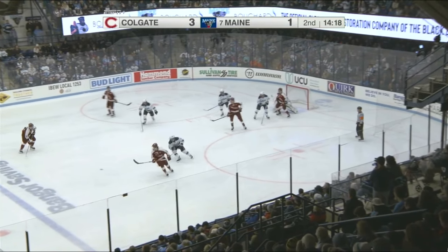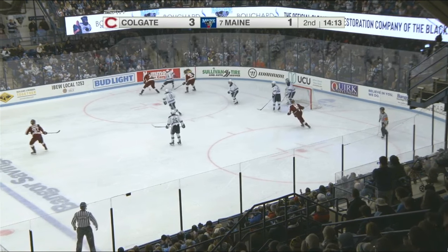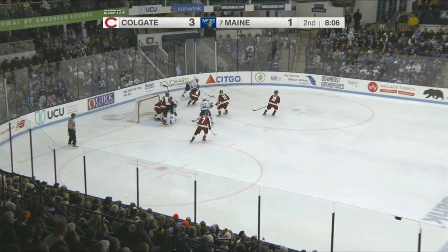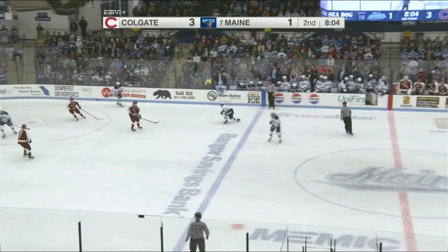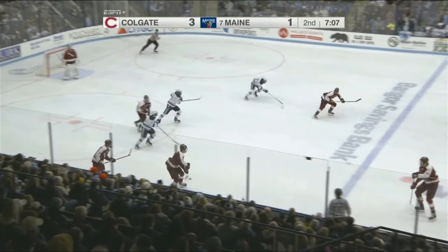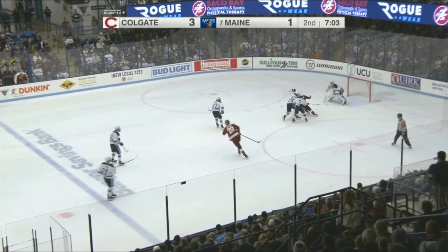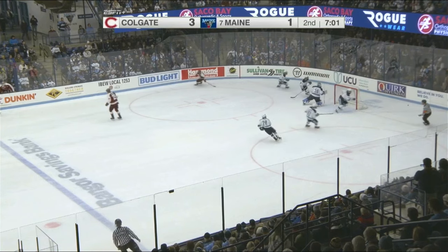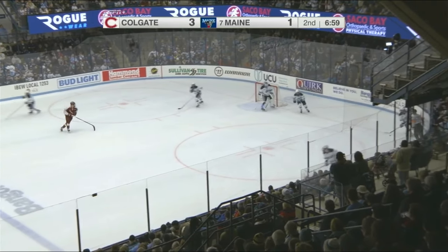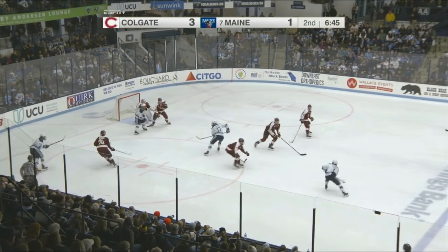McGuire shot blocked — it goes right back to him, he tries again. Blocker save Boya. Donovan Houle backhands to the point — the shot saved, Guylander never saw that. Josh Nadeau, but it was broken up. Back the other way comes Panetta, trying to split the defense. He does get a shot away, but it missed the net — a low-percentage play, and Colgate is able to disrupt it.